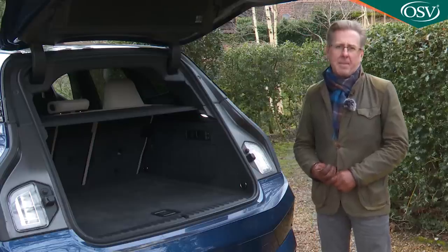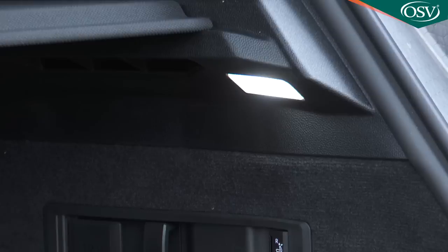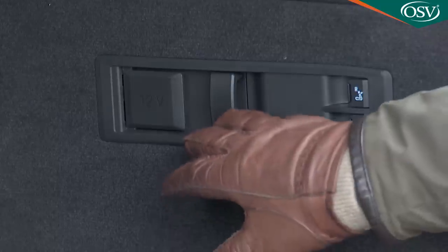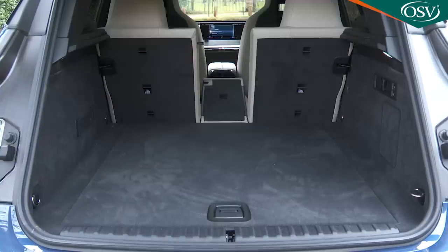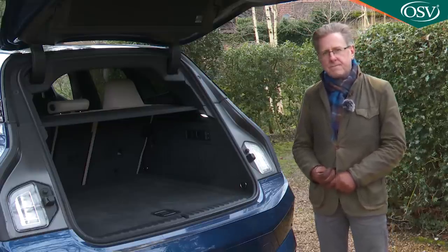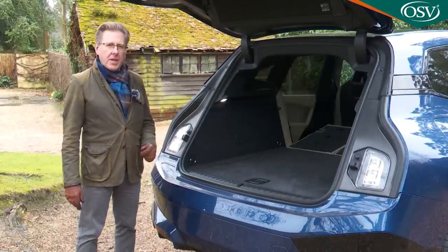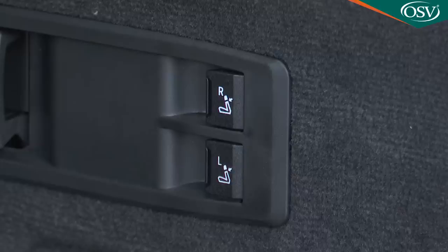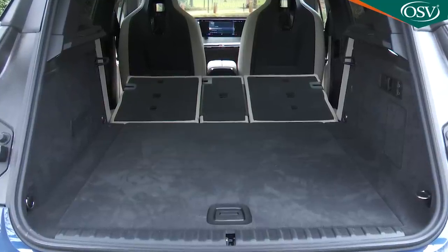We'd like the tailgate to open a bit higher — taller folk will have to duck beneath it when the car is backed up against a wall. The boot has bright LED lights on either side, plus four silver tie-down points, an elasticated strap, a bag hook, and a 12-volt socket. There's also a flexible 40-20-40 seat back split so long items like skis can be slid forward into the cabin. Activating cargo sidewall catches flattens the main part of the rear bench, freeing up 1,750 litres of space.